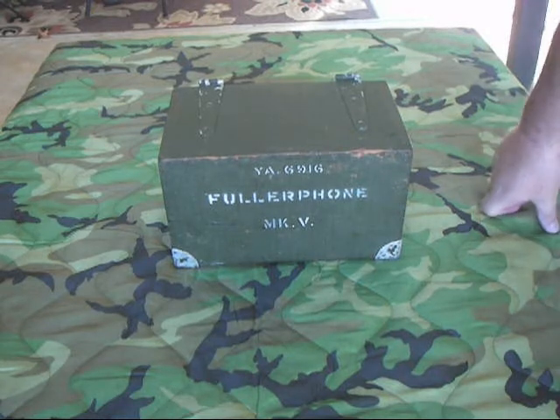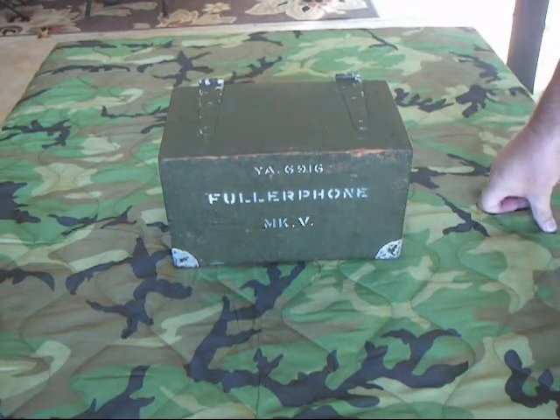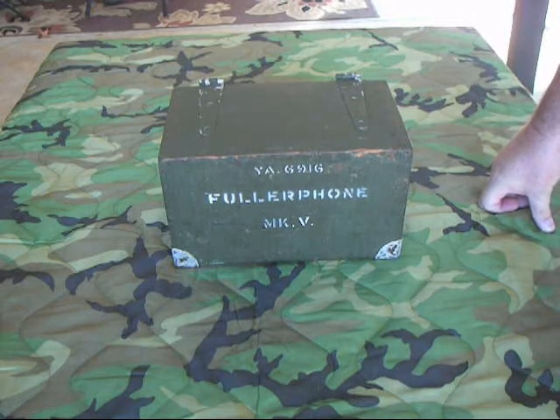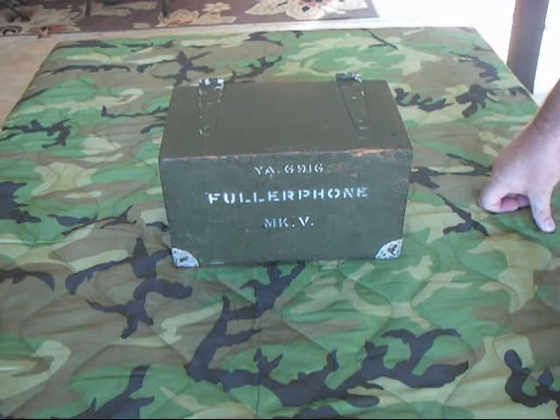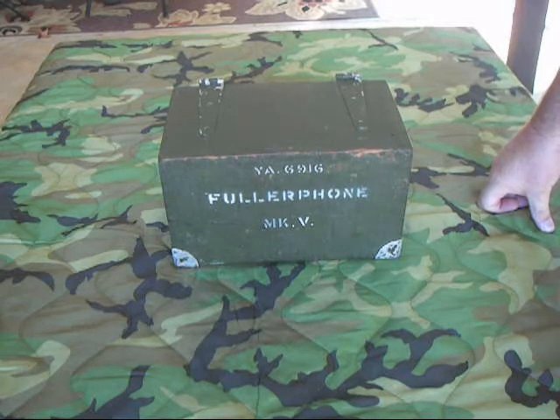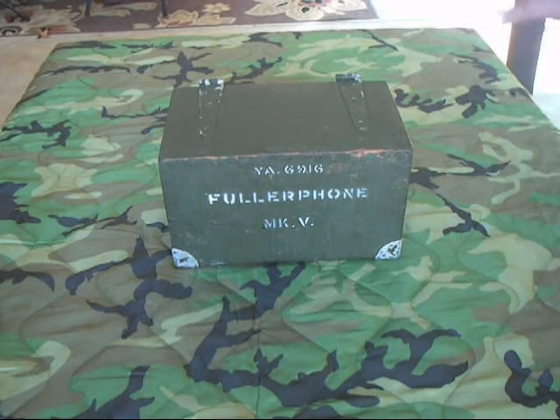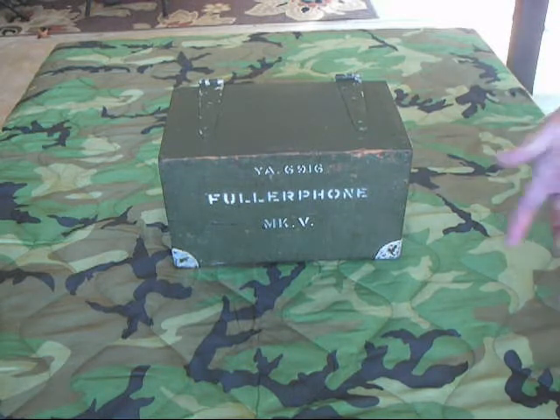The British high command started getting really paranoid that they had spies. A team of civilian experts and technicians came over and looked at the problem and said, no, it's not spies — the problem is these ground currents. Everybody's listening to what's being said.